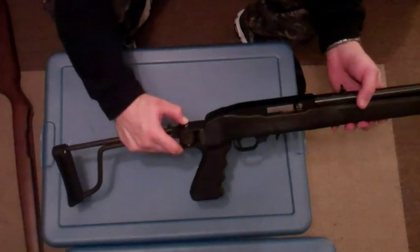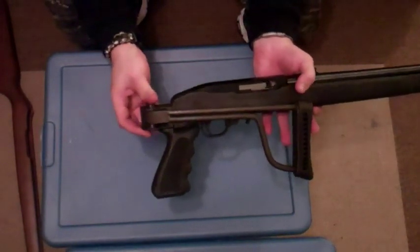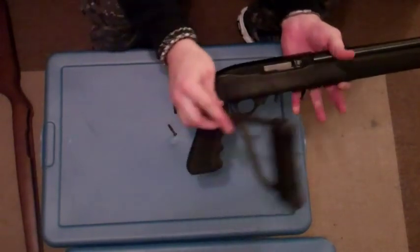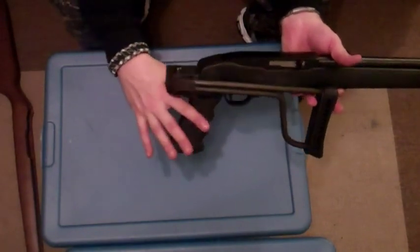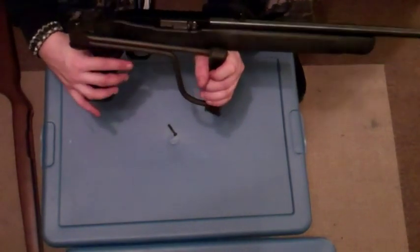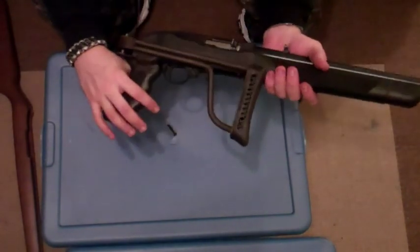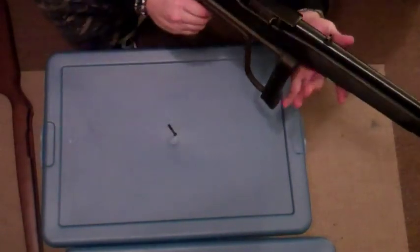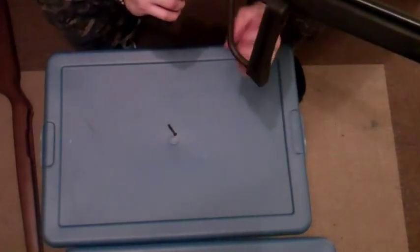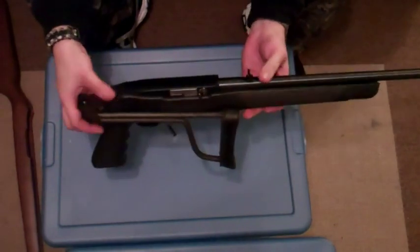You just push this down and the stock folds out for more of a long range setup. To retract it back, you just push down on this pin and fold — it comes right back. You can do the same thing to fold it back out. It slides and locks into both places. The only thing I'd say is if you had banana clips and were left-handed, it would be hard to change. But I'm right-handed so I could easily change with my left hand — it might be a problem if you were left-handed, but other than that I do love this platform.